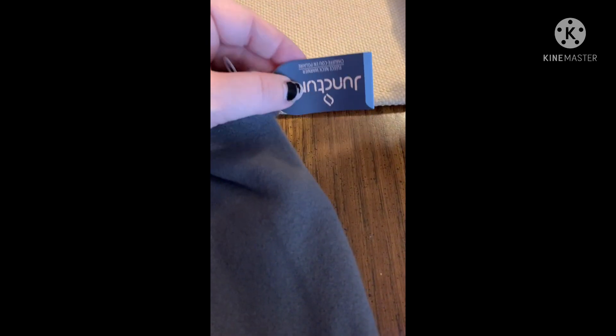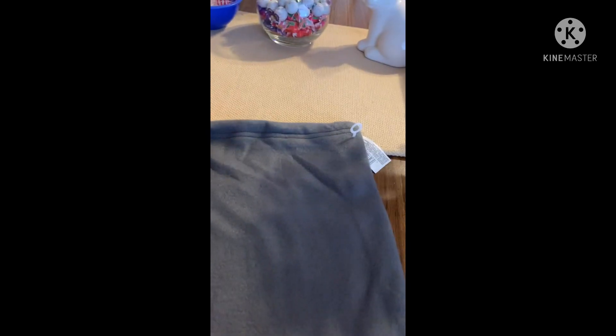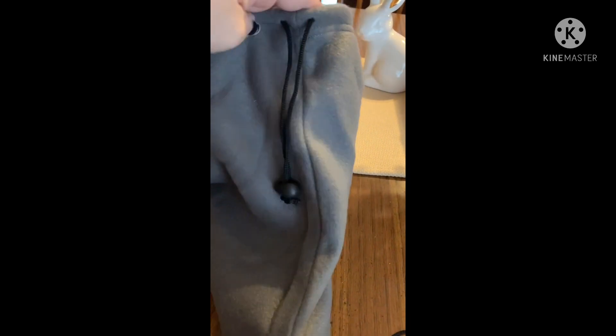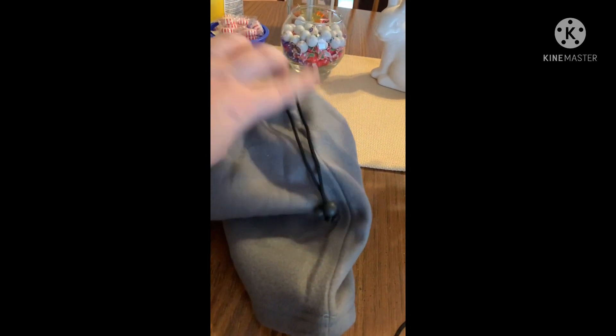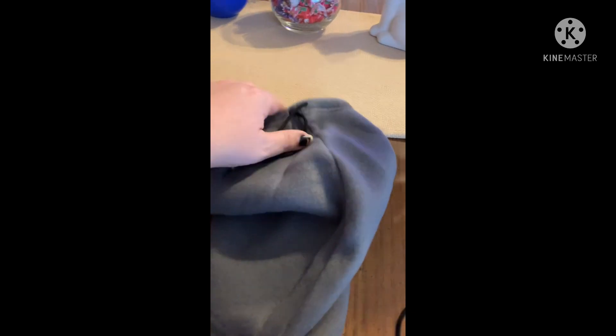I've seen a lot of you guys who are YouTubers haul these — they're fleece neck warmers. It's a neck warmer and you basically just put it over your head to your neck, and then this cinches so you can make it tight. So much easier than a scarf. I got one of these for my brother, my husband, and my boys.